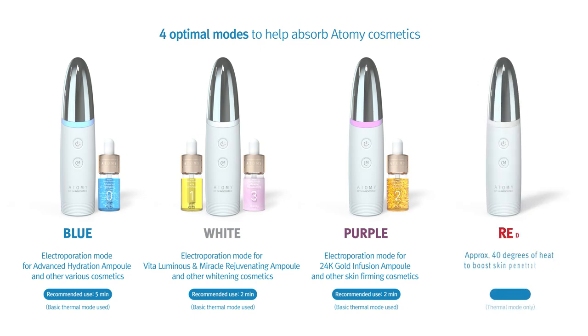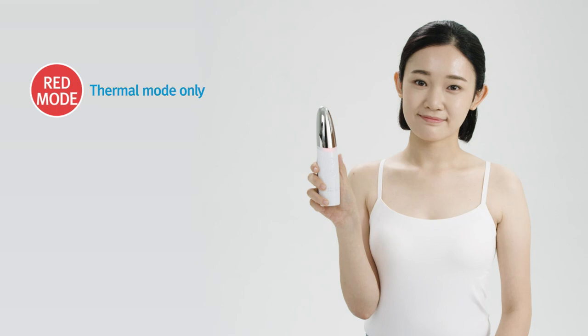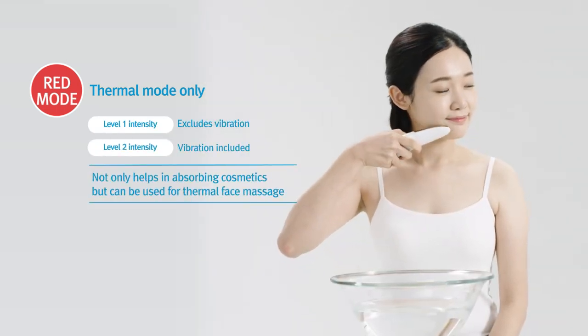The red mode administers 40 degrees of heat for use with a variety of cosmetaceutical products to help with skin penetration and accelerate compound absorption. The red mode is for thermal therapy only, and on the first level of intensity there is no vibration, but starting with level 2 there is vibration.